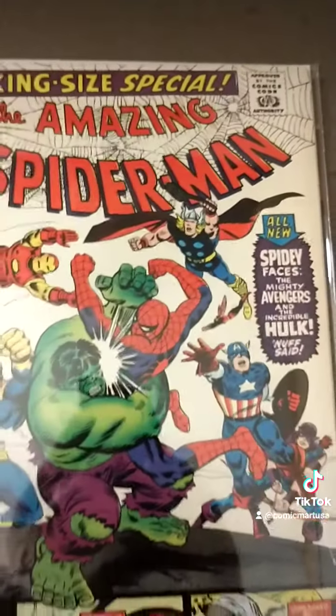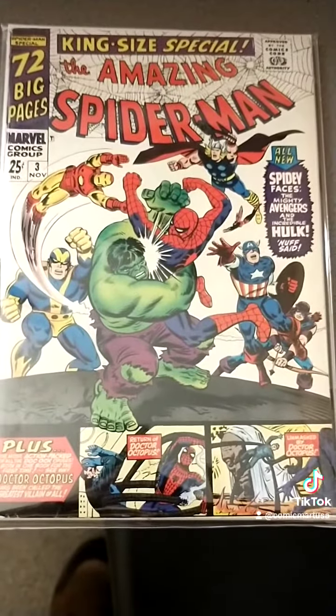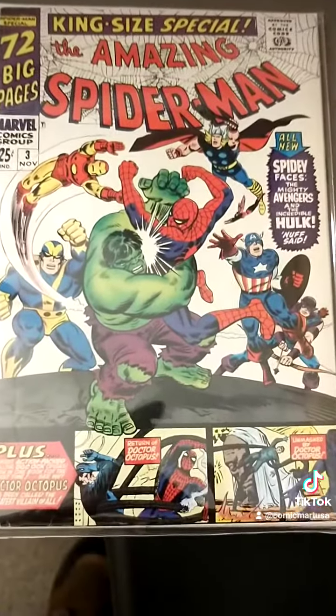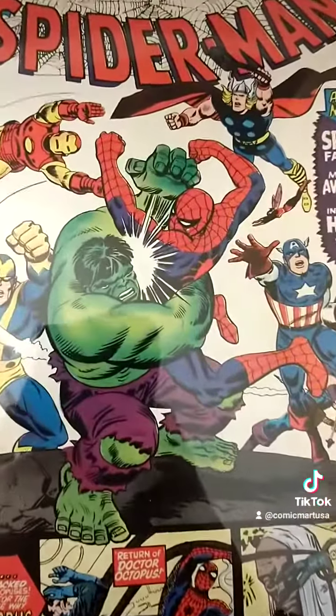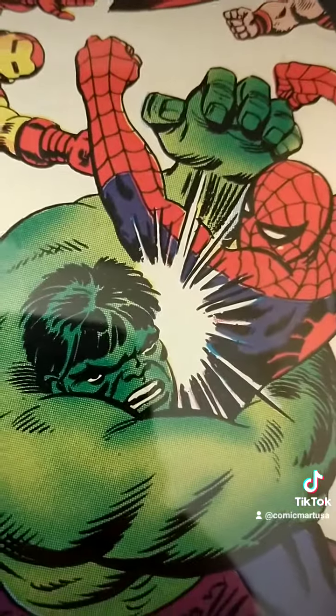And I'm happy. Might CGC this later. Thanks for watching. And if you want this issue, go buy it yourself.